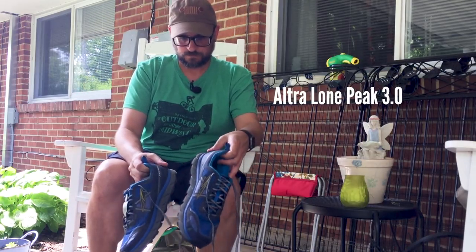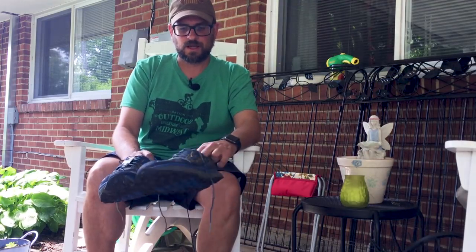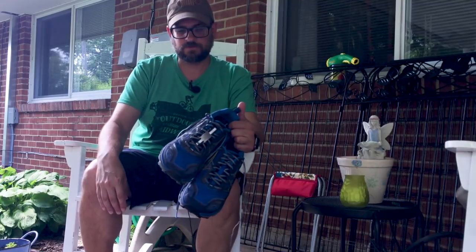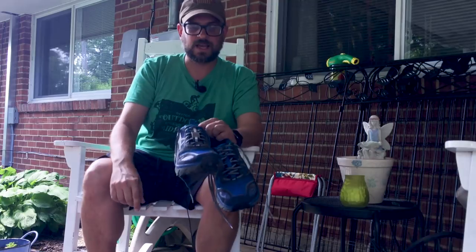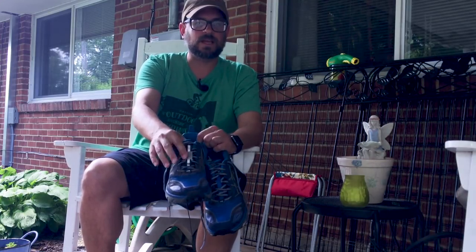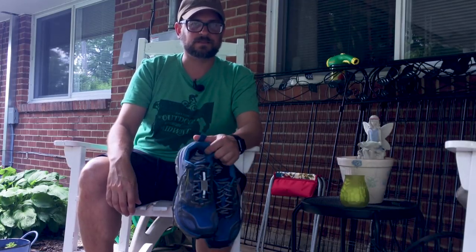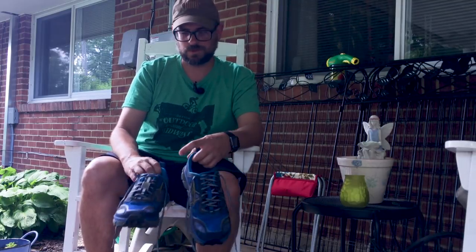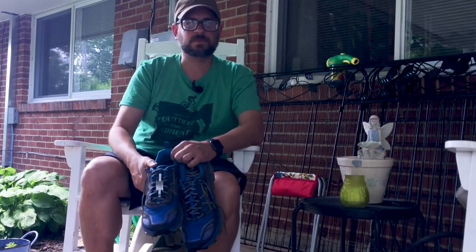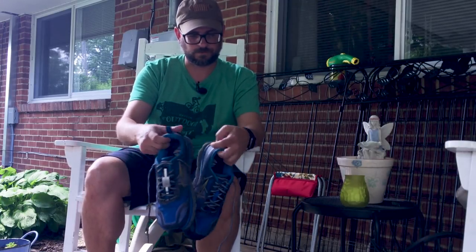My footwear is the Altra Lone Peak 3.0s, really well broken in now — absolutely love this shoe. Super lightweight at about 10 to 12 ounces for the pair. They're great when they get wet, dry super fast, and have a very roomy toe box. They work great with the gaiters. I also have my Road ID, which my wife got me for Father's Day — it's on my laces with my personal contact information, so if something happens to me someone will know who to call. It gives my wife peace of mind, especially when I'm solo hiking.